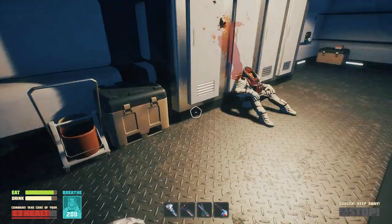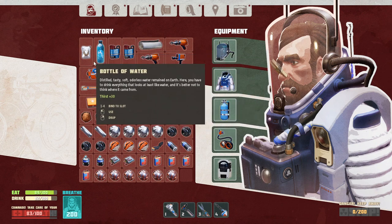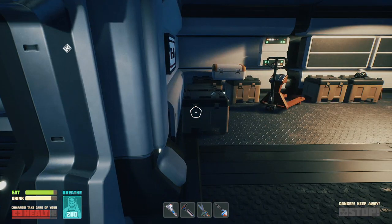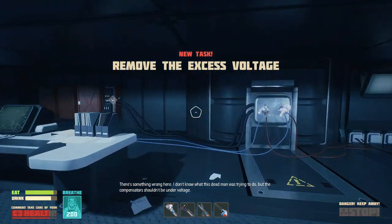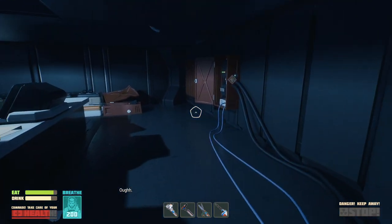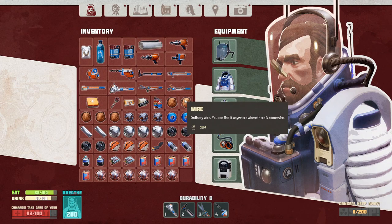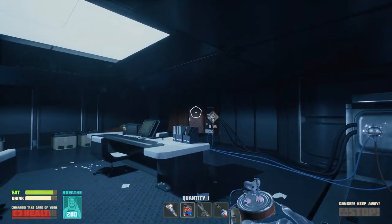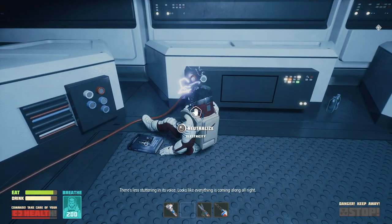Come on now. None of that. I don't want none of that. Give me the health kit — I actually do need that. The problem is I don't know what to get rid of. I don't want to get rid of anything. I have a health kit — I thought I didn't have one. Light bulb, rubber. There's something wrong here. I don't know what this dead man was trying to do, but the compensators shouldn't be under voltage.